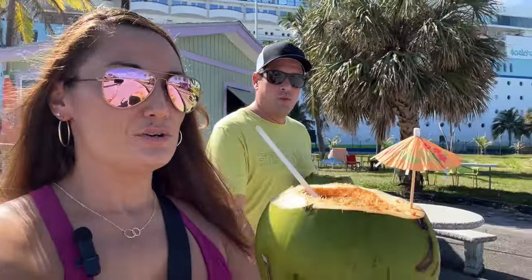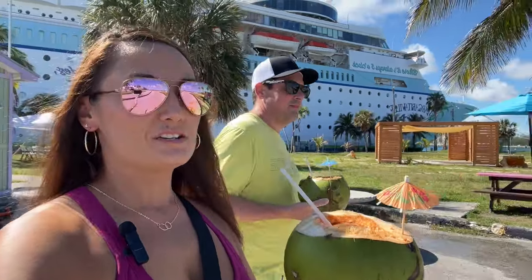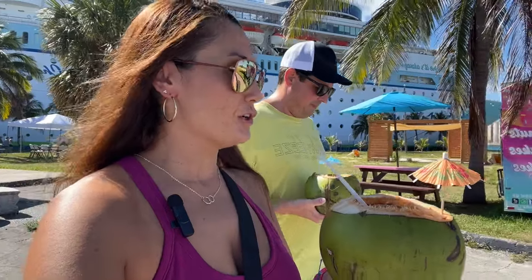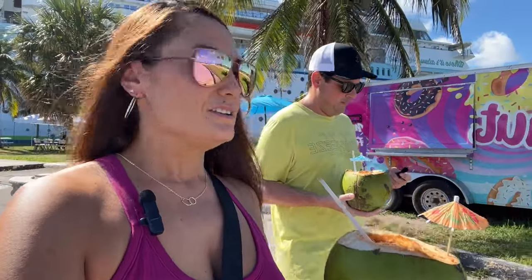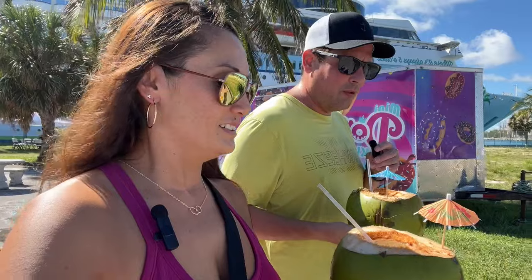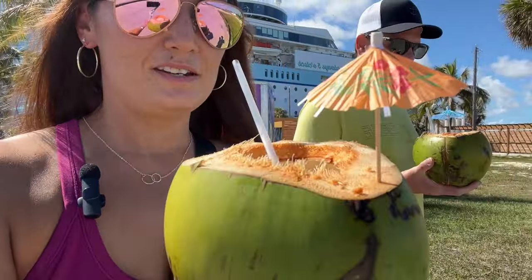When in the Bahamas, get yourself a coconut from one of these little stands. This is pure coconut — there's nothing else in it, no alcohol or anything. It is so good. This one's called the gully wash, I believe she said. That is super good — look at it, it's so cute.